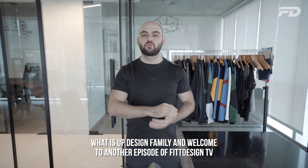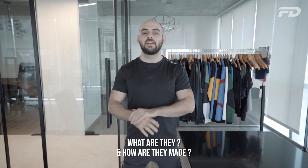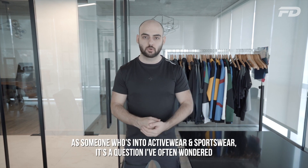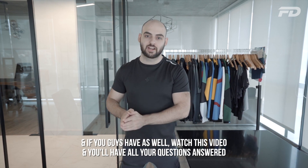What is up design family, and welcome to another episode of Fit Design TV. On today's episode we'll be looking at recycled leggings — what are they and how are they made? As someone who's into activewear or sportswear, it's a question I've often wondered. If you guys have as well, watch this video and you'll have all your questions answered.